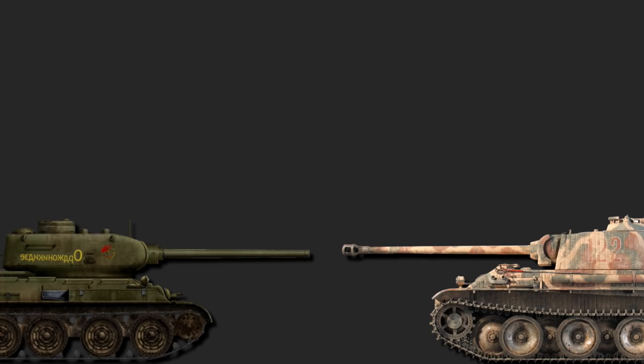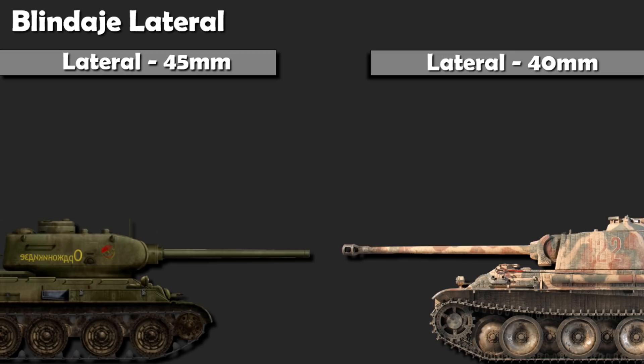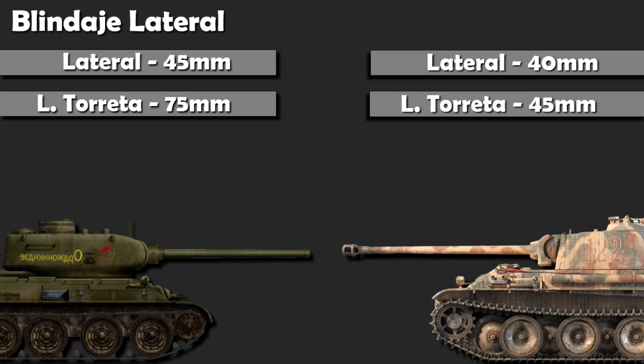En el blindaje lateral del chasis, 45 milímetros inclinados para el T-34 y 40 milímetros para el blindado alemán, en ambos casos ligeramente inclinados. Y en el lateral de la torreta, el T-34 disponía de unos notables 75 milímetros, mientras que el Panther, unos escasos 45 milímetros. Lateralmente, el T-34 podía destruir con facilidad a un Panther a prácticamente cualquier distancia, tornando a los combates algo más igualados. En ambos casos, vence el T-34.